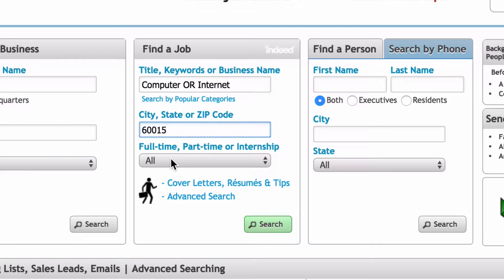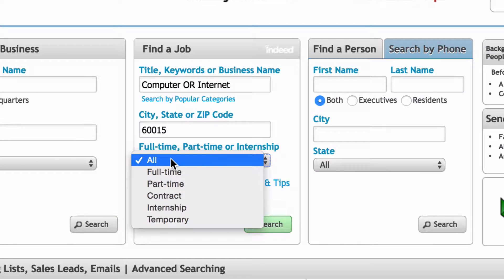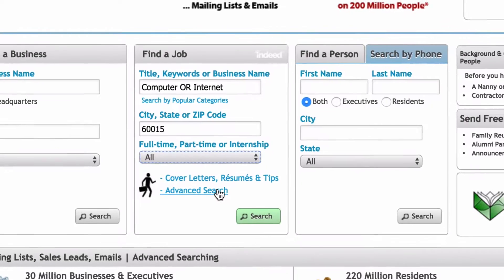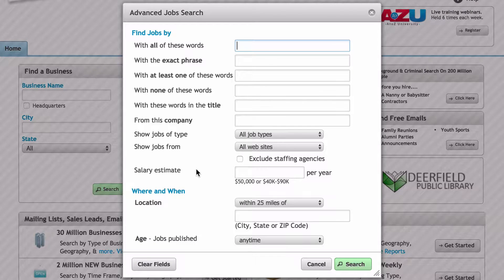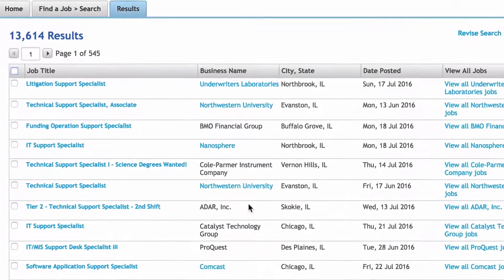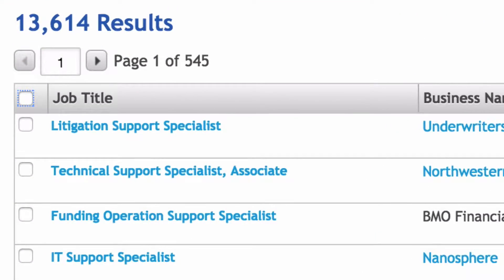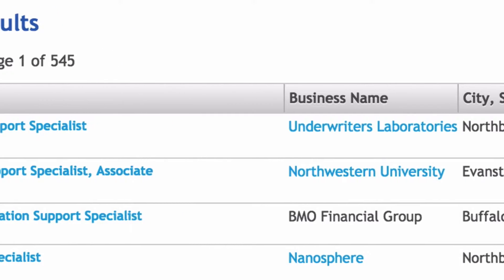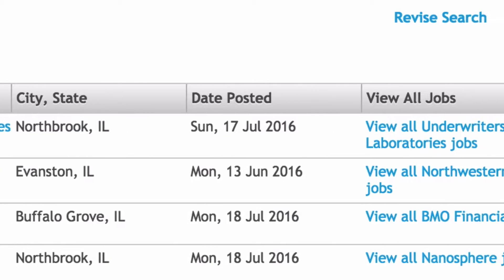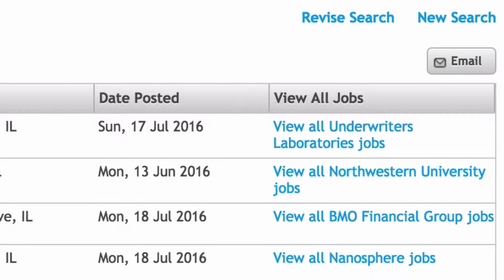Then select Location and Job Type. You can also do an advanced search to get more specific results. Your results will show you job titles, business names, locations, the date the job was posted, and more jobs from the same business. Job Search is powered by Indeed.